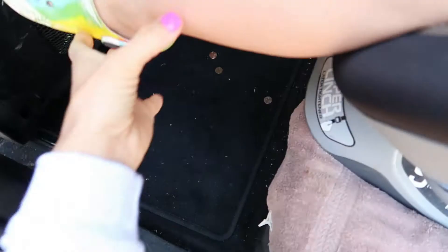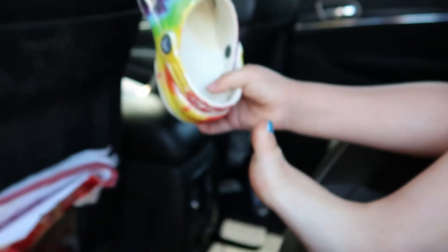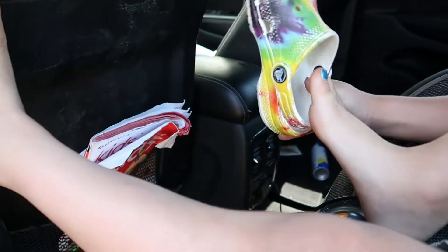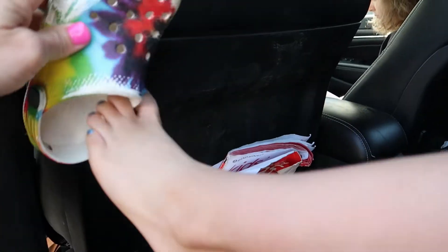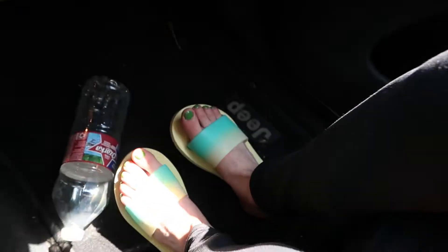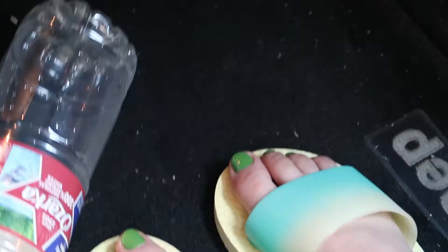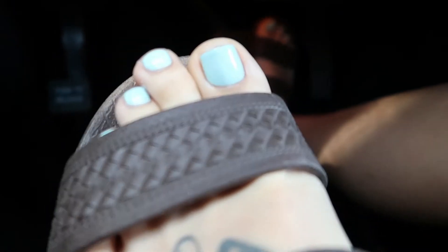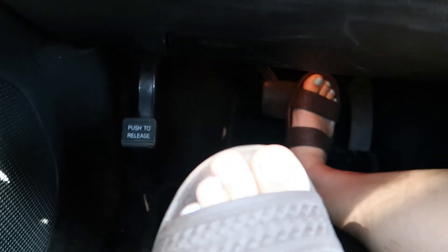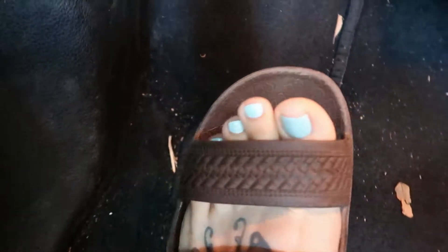Let me see those toes — oh, look at that cool blue color! Do you like them? Put your shoe back on. You got green — that's quite the green, do you like them? I got a really pretty blue. Let me angle it so you can see them better — there we go.